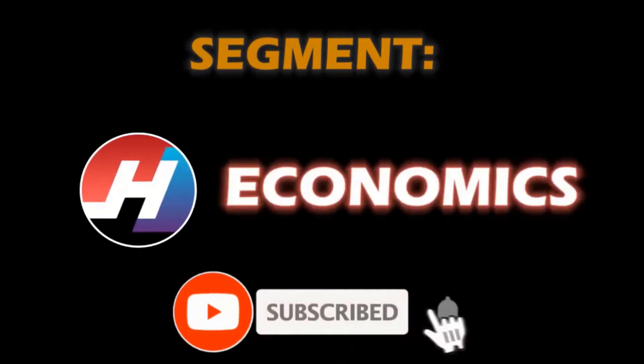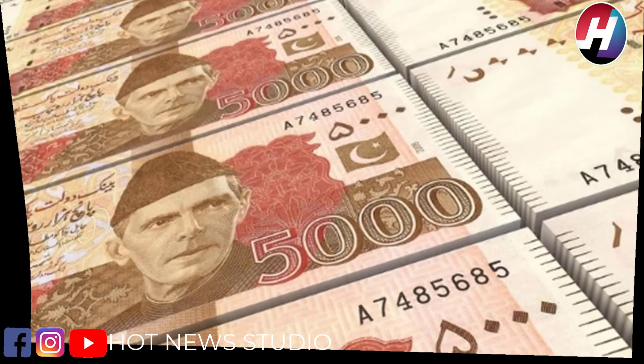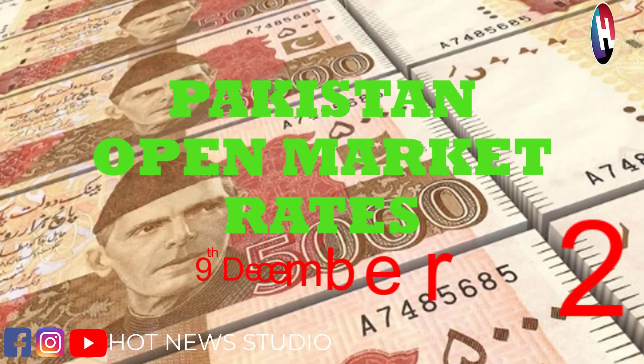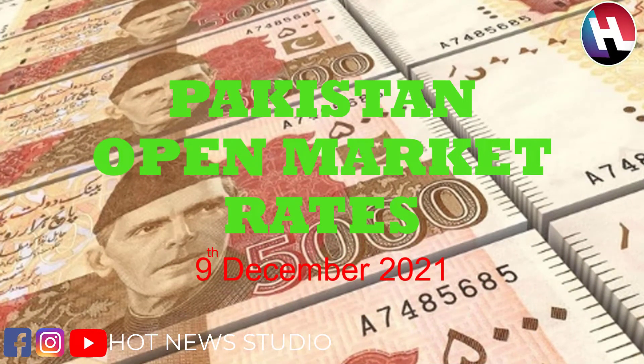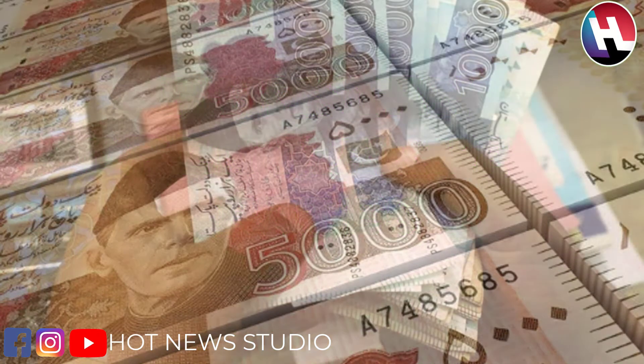Subscribe to our channel and click the bell icon. Hello guys, welcome to Hot News Studio. Today we are going to resume our section Pakistan Open Market Currency Rates. In this section, we are going to tell you the buying and selling price of different currencies in Pakistan currency.